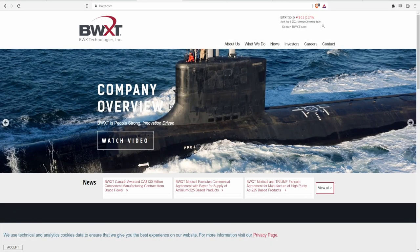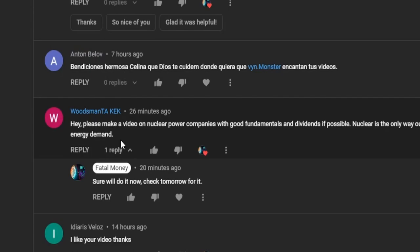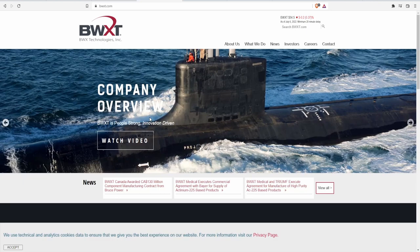Hi there everybody and welcome back to another stock analysis video. Today we have a very special video where we're going to be analyzing our first nuclear energy company, BWXT, which stands for BWX Technologies. This one was recommended by a friend who said: please make a video on nuclear power companies with good fundamentals and dividends if possible — nuclear is the only way out of the hole the world is in with energy demands.